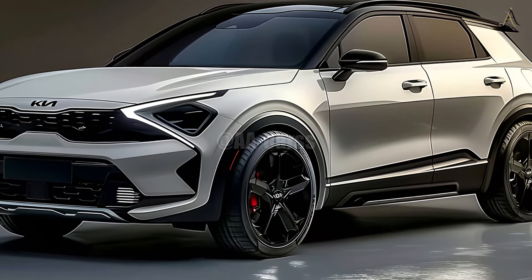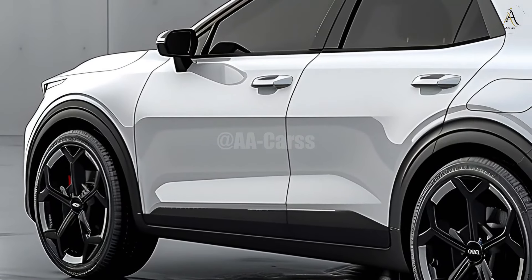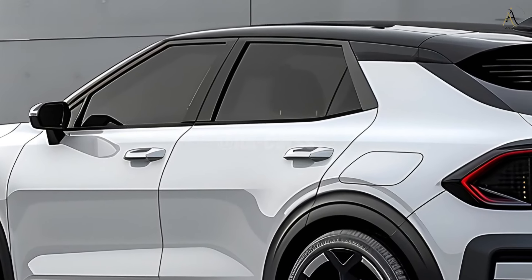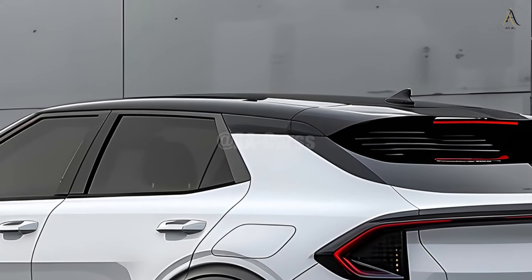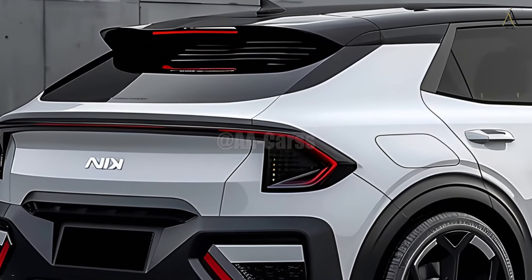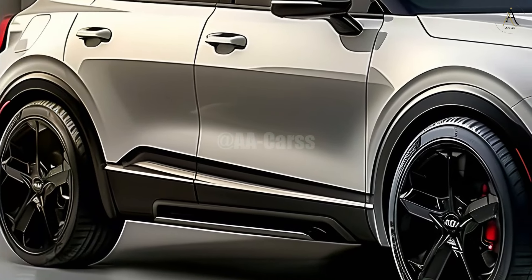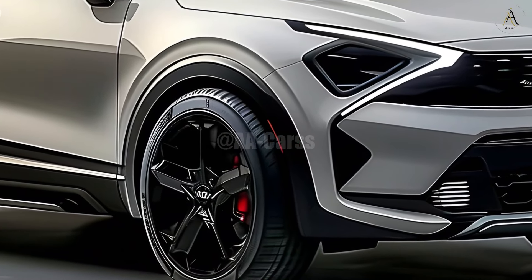The 2025 Kia Sonet is equipped with multiple driver assistance features designed to make driving a more pleasant experience. Everyday transportation is made more enjoyable with technologies like keyless entry, wireless charging, and a heads-up display. A more refined and stylish digital driver display is standard on the most recent Sonet, and the real-time car statistics are fully customizable. Thanks to these technical upgrades, the Sonet is now more equipped than its rivals.